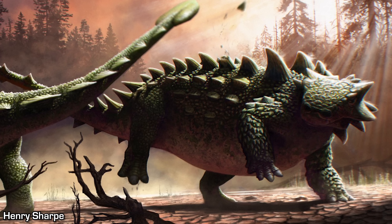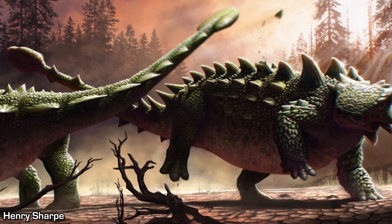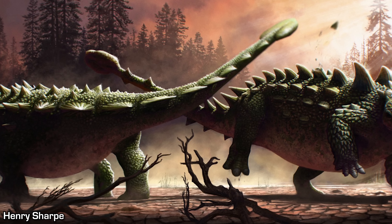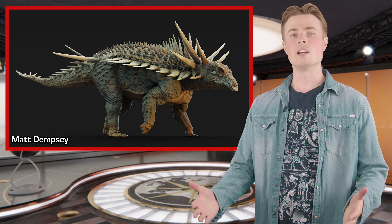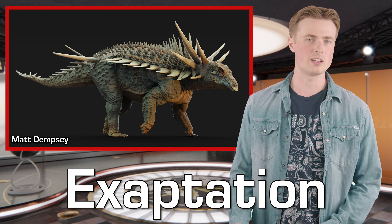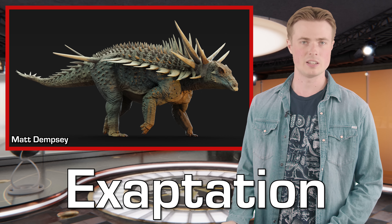An alternative hypothesis is that the simplified armour represents a switch from primarily visual-based displays to Ankylosaur courtship rituals that focused more on combat between individuals, with the armour becoming more functional for protection against other Ankylosaurs. Either way, this might suggest that Ankylosaur armour is an example of an exaptation — a feature initially selected for one reason, but later functioning for a different reason when selection pressures changed.